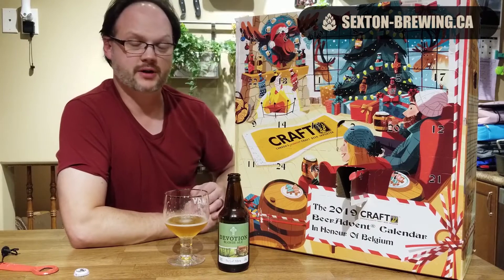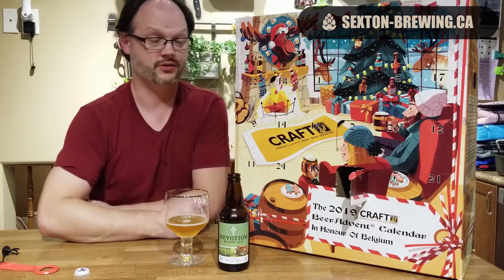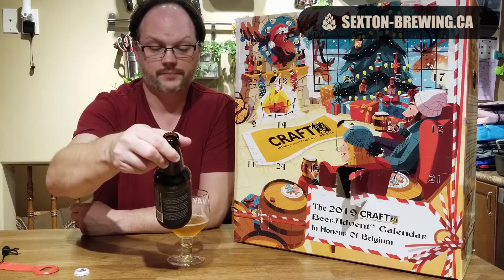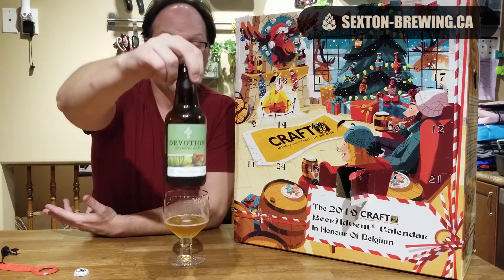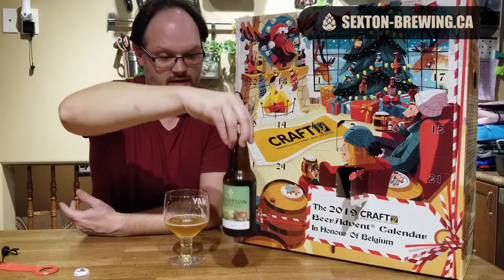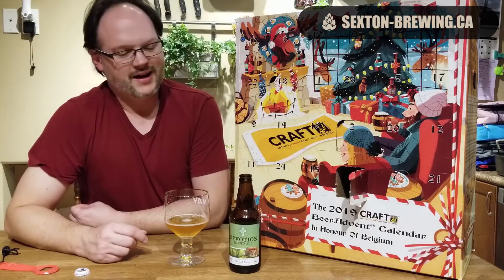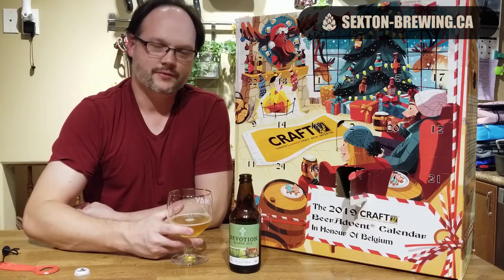Other than that, that's another great beer — I think we're four for four for my personal enjoyment with this advent calendar. That wraps it up: Devotion Blonde Ale from The Lost Abbey in San Marcos, California. Have you had anything from The Lost Abbey? Have you had this beer? If so, let me know down below what you thought of it. Like, comment, subscribe — I've been getting some great comments coming through. Thanks again for watching, and until tomorrow, have yourself a good one. Cheers.